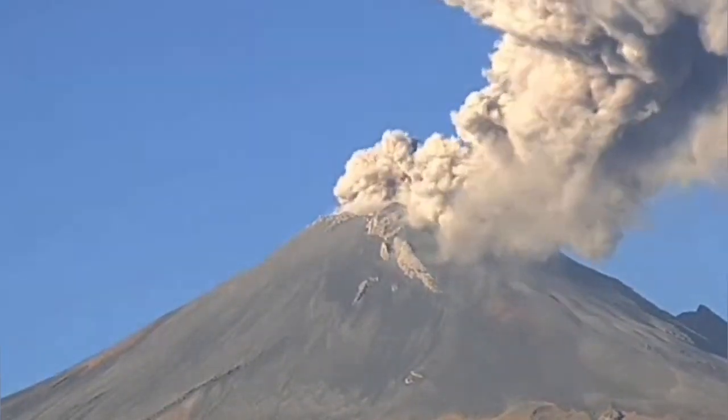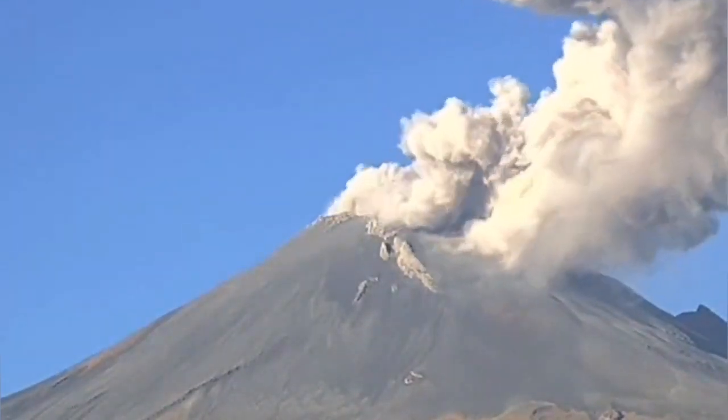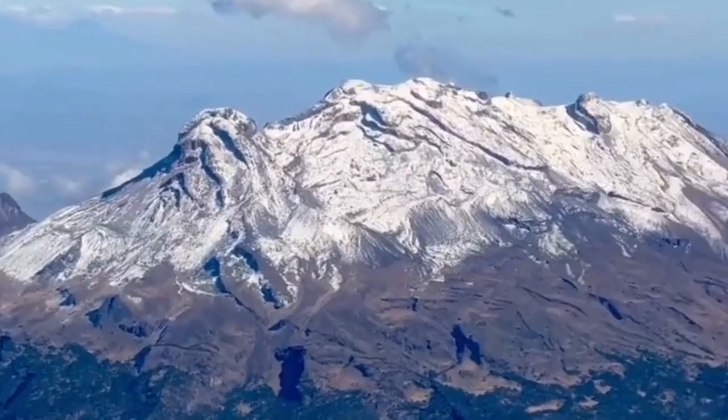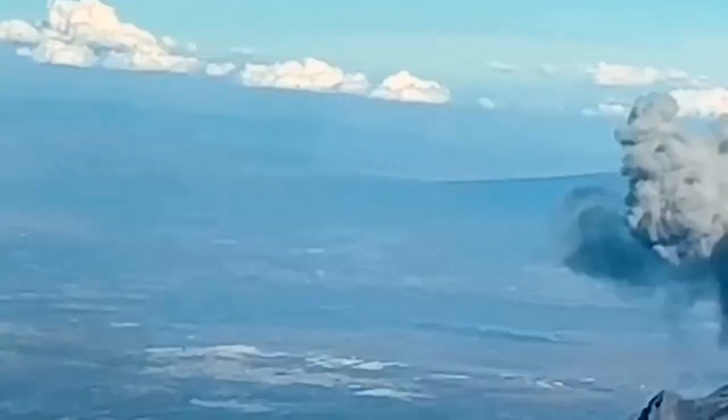This is Popocatépetl erupting — hot and pyroclastic. You can even sometimes see a cloud-topped volcano with lightning.